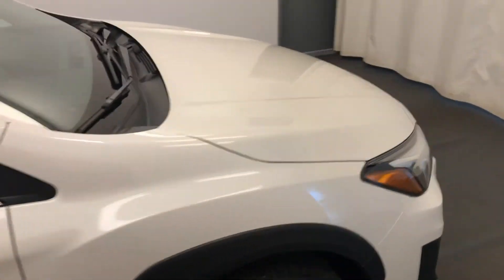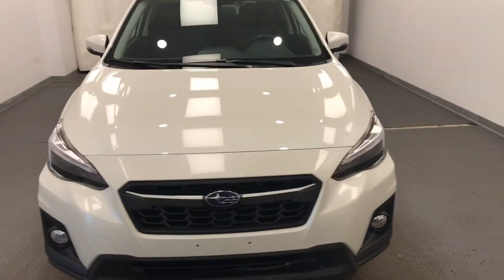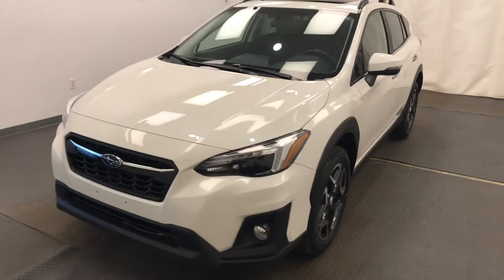Once again, we're viewing stock number 228677 on a 2018 Subaru Crosstrek. Our exterior color is white.